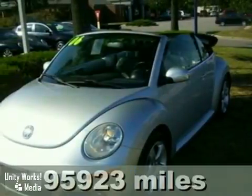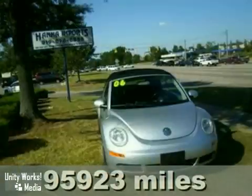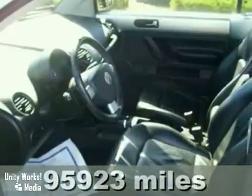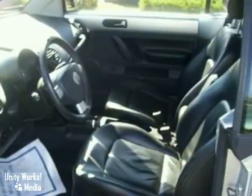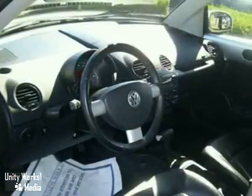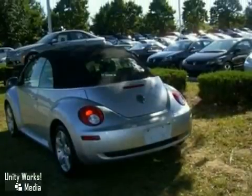Here's a 2006 Volkswagen New Beetle. This is a one owner vehicle with a clean Carfax and no accident history whatsoever. It's the top line package 2 model with heated leather seats, a full power top and much more. It's in excellent condition all around.